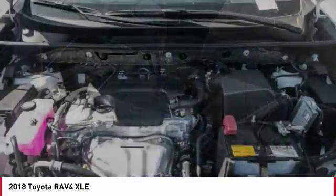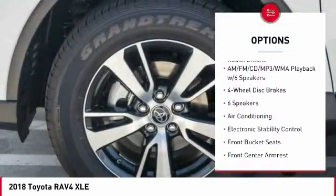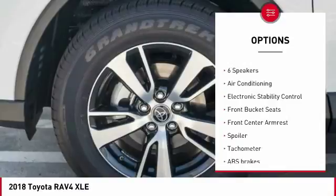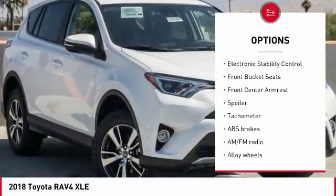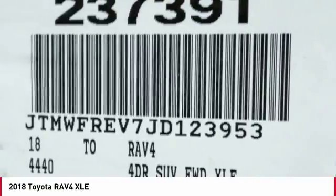Here are some of this vehicle's great options: traction control, air conditioning, leather-wrapped steering wheel, dual airbags, power steering, alloy wheels, four-wheel disc brakes, fog lights, rear window defroster, trip computer.